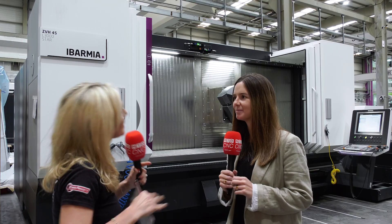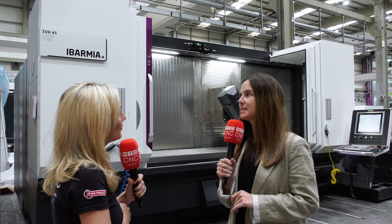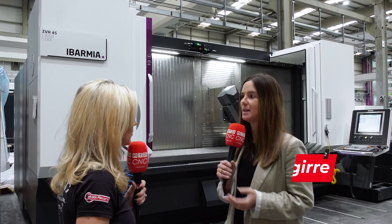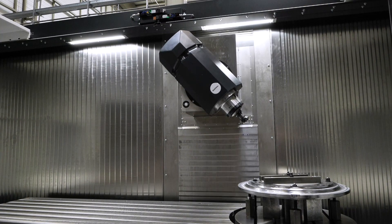Can you tell us more and simplify the configurations that you have? The third series are moving column and fixed table machines. We can work in pure three axes, which is the ZB machines, but we can also work in up to five axes, thanks to our tilting head and the rotary tables, which are the ZBH machines.